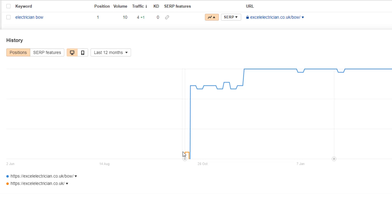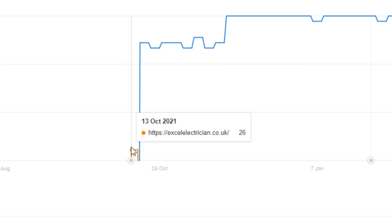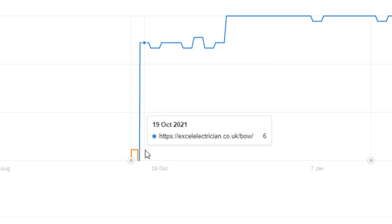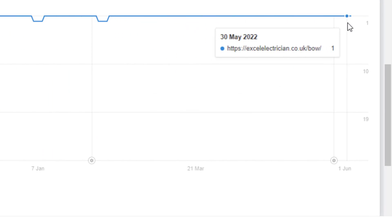Here is another example for a city page for a location called Ball. Very similar scenario — initially the home page was ranking number 26 for this keyword, and as soon as I published a city page for this location, Google made the switch and my client now ranks number one for the keyword 'electrician Ball.' So it seems that despite the content of these pages being very similar to existing city pages, it hasn't stopped them from ranking at the top of Google search results. Creating unique content for city pages is still my preferred option, but if you are short of time and want to achieve results fast, creating near-identical location pages is definitely worth a try.